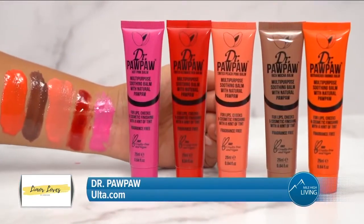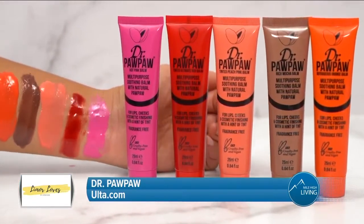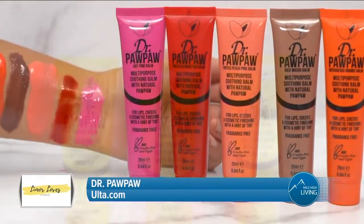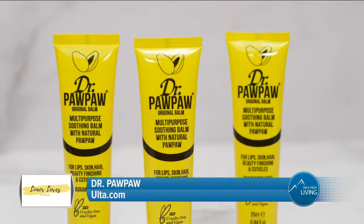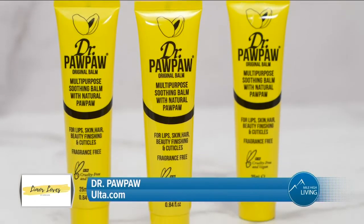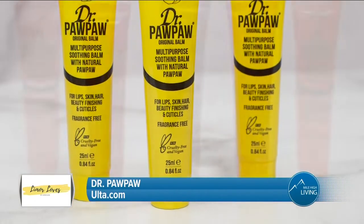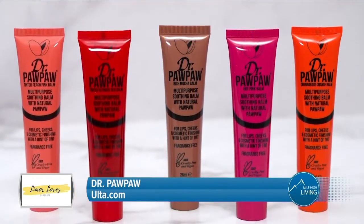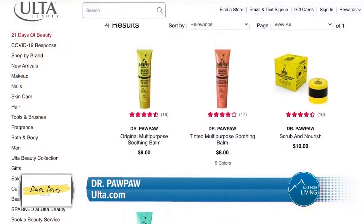Dr. Paw Paw's range of multi-purpose balms is loved by makeup artists and celebrities, such as Alicia Keys and Emma Watson. The formula is a blend of Paw Paw, papaya fruit, plus olive oil and aloe vera to soothe, nourish, and heal. They're also vegan and cruelty-free. You can purchase at Ulta.com.